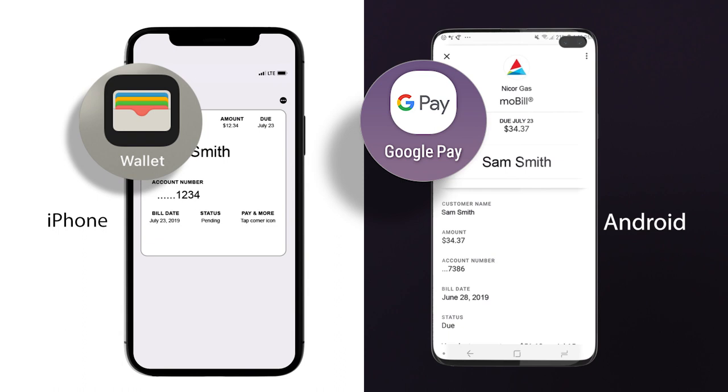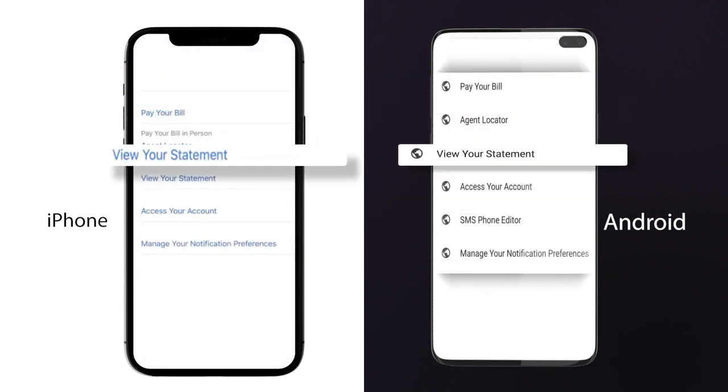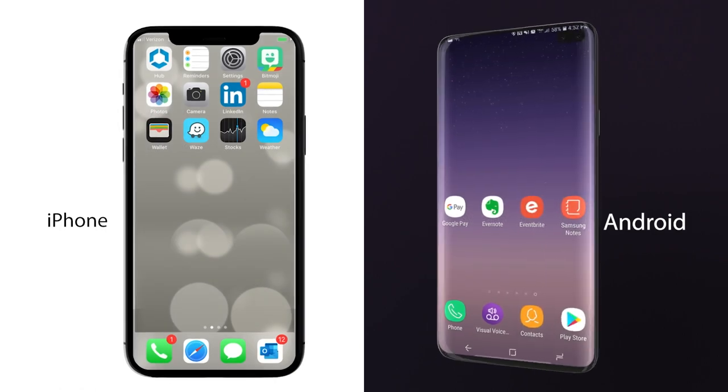This pass will also give you access to account-related features to pay your bill, view your full bill, manage your preferences for bill ready and payment received communications, as well as bill due reminders, and so much more.